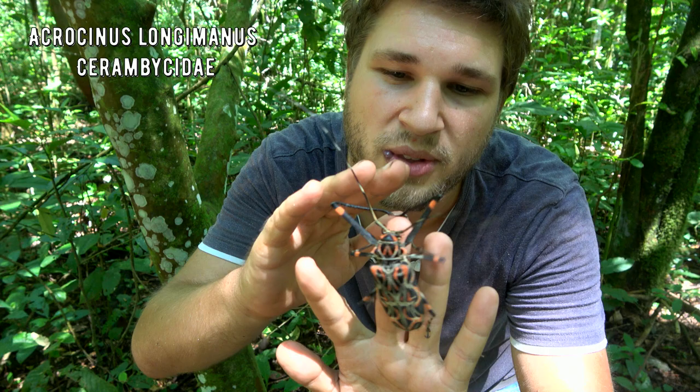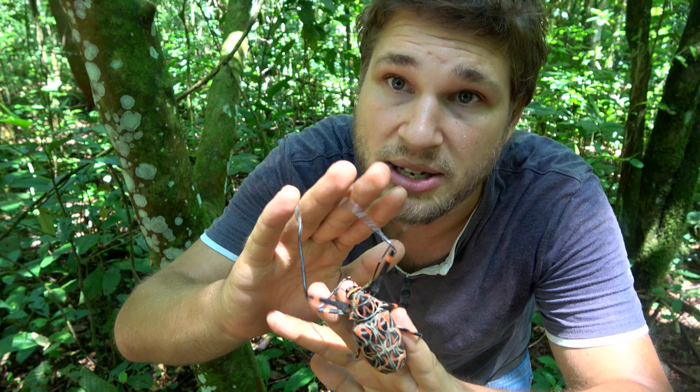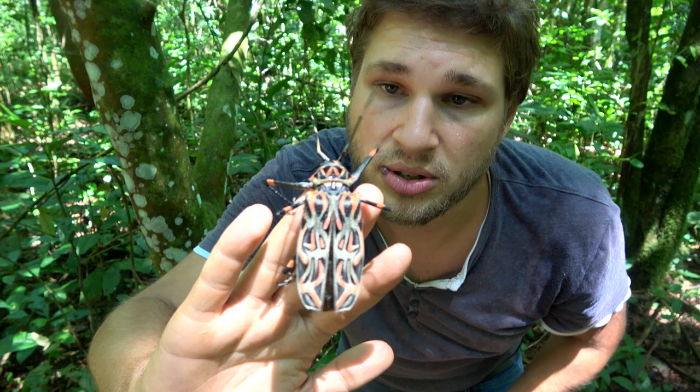Now beetles are very important in the environment here, especially longhorn beetles and their relatives. We have a lot of large beetles — rhino beetles, stag beetles — and what they all have in common is that the larvae, the grubs, mostly feed on decomposing wood.